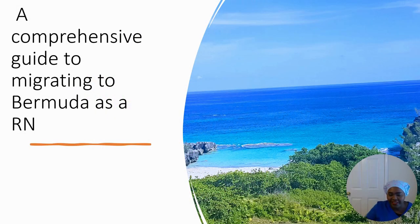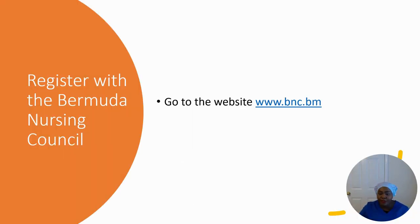Hi guys, welcome to All About Nursing, where we talk about nursing, give each other tips, do interviews, talk about traveling, and how to get to different places. Today's video we're going to talk about how to migrate to Bermuda and how to be able to work and live in a place that you can vacation.